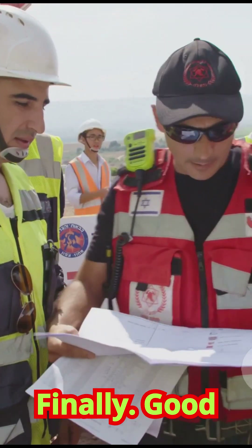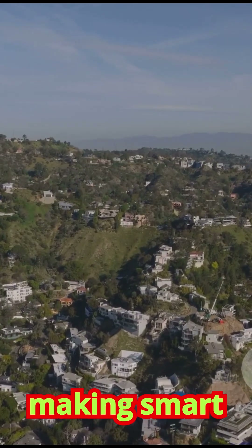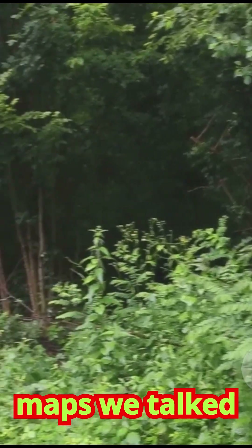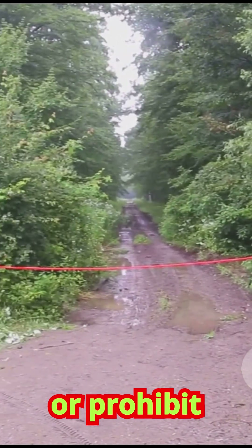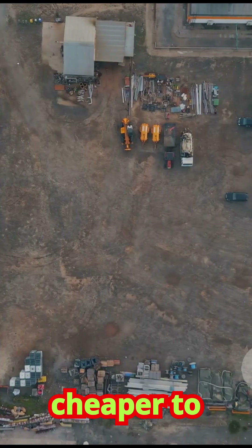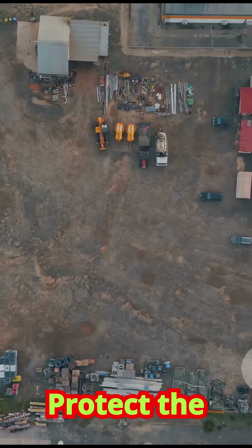Finally, good planning and policy are perhaps the most powerful tools of all. This is about making smart decisions about where and how we live. Using hazard maps, local governments can implement zoning laws that restrict or prohibit construction in high-risk areas. It's far safer and cheaper to avoid building in a dangerous place than to try and protect a building once it's there.